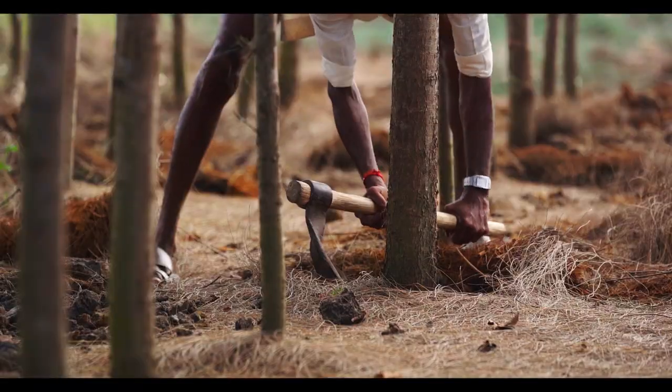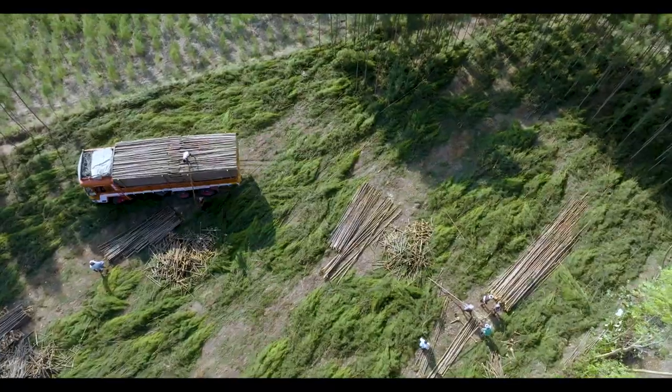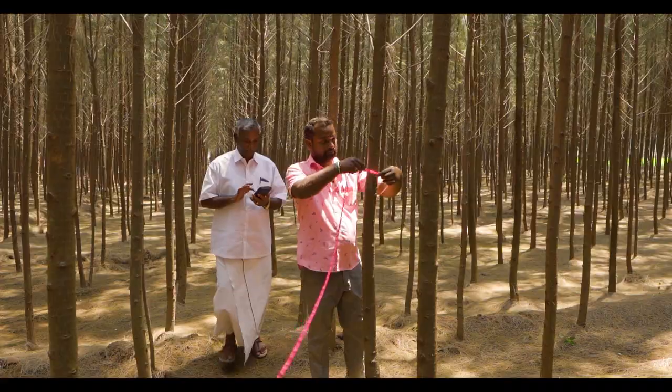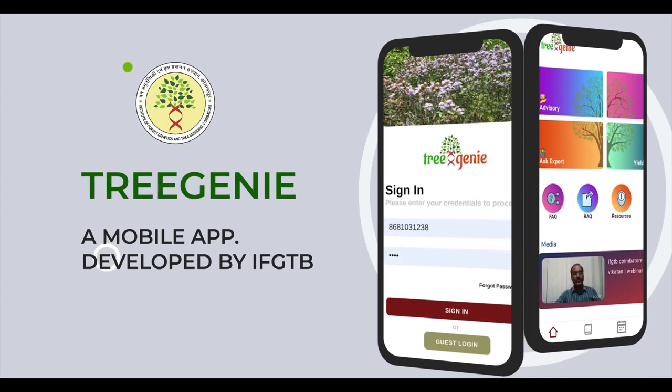In general, CH clonal plantations yield 60 to 70 tons of wood in a 3-year rotation and 80 to 100 tons in a rotation of 4 or more years. Today, estimating wood yield has become easy thanks to Trichini, a mobile lab developed by IFGTB.